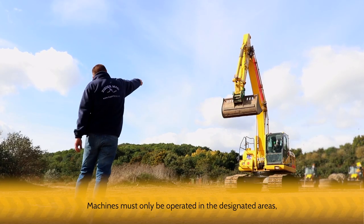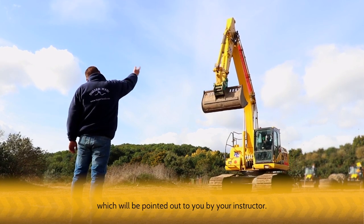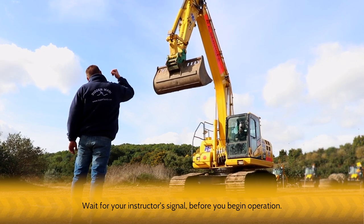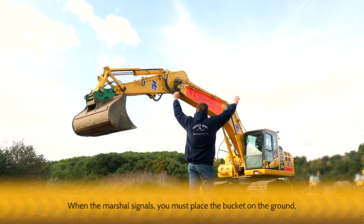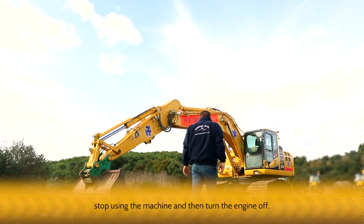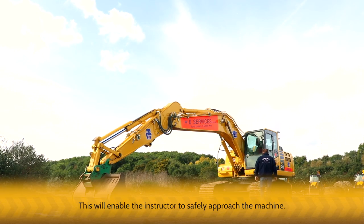Machines must only be operated in the designated areas, which will be pointed out to you by your instructor. Wait for your instructor's signal before you begin operation. When the marshal signals, you must place the bucket on the ground, stop using the machine and then turn the engine off. This will enable the instructor to safely approach the machine.